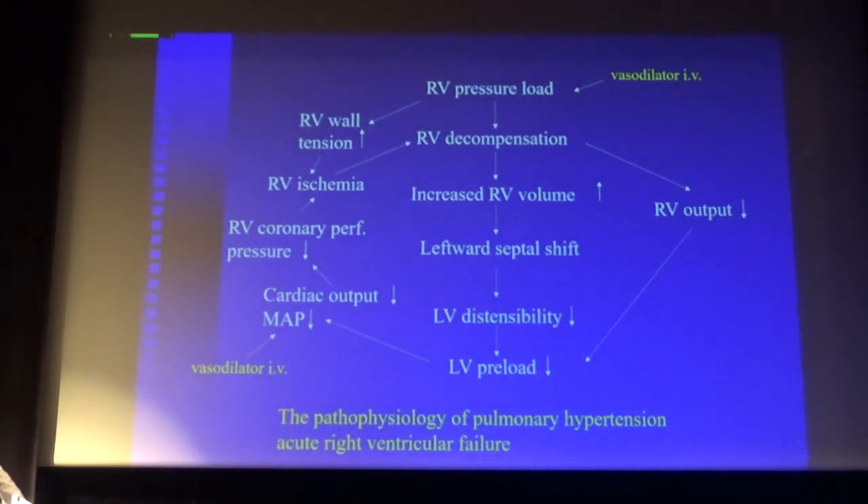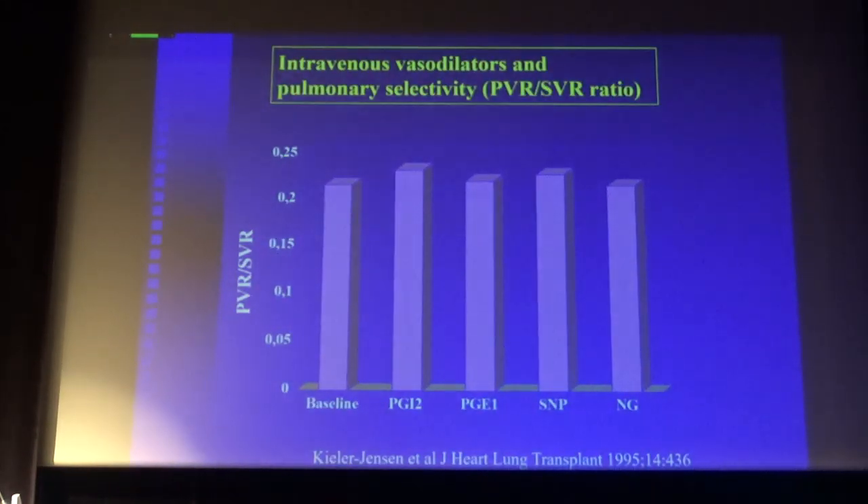It was suggested many years ago: why don't you use prostaglandins, since there are some data indicating they are selective pulmonary vasodilators when given intravenously? We addressed that some years ago, measuring the pulmonary vascular resistance to systemic vascular resistance ratio — a variable where you can assess selectivity. Normally this ratio is 0.1, with a PVR of 100 and SVR of 1000. This group of patients had elevated PVR. When we gave prostacyclin, prostaglandin E1, sodium nitroprusside, and nitroglycerin, there was no selectivity at all — it decreased both systemic and pulmonary vascular resistance, causing hypotension.